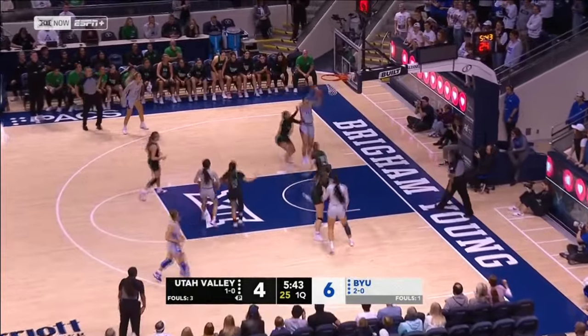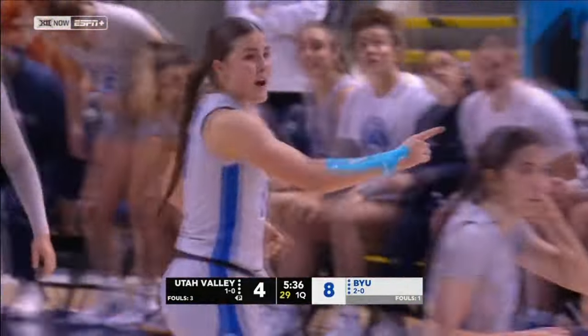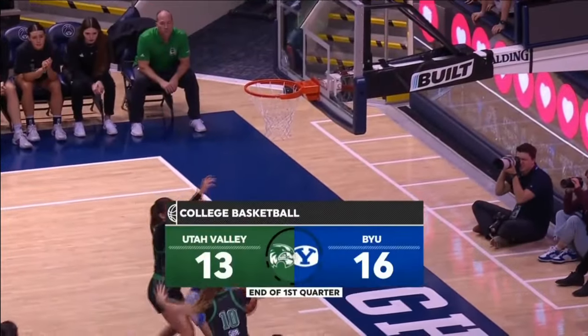Gustin immediately posting up, out of the double team finds Wulston cutting in on the left side. Great recognition by Gustin to see the second defender coming over and knowing her teammate is on the baseline. The junior from Lehigh, Utah. And that BYU lead is down to just three.